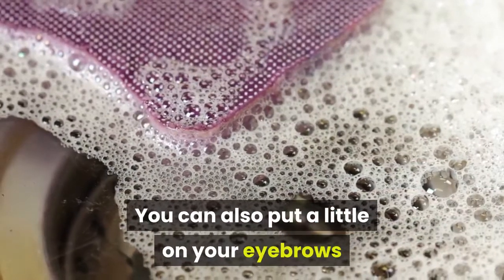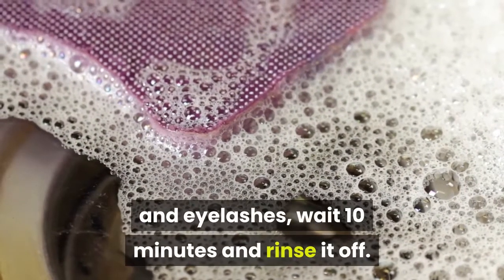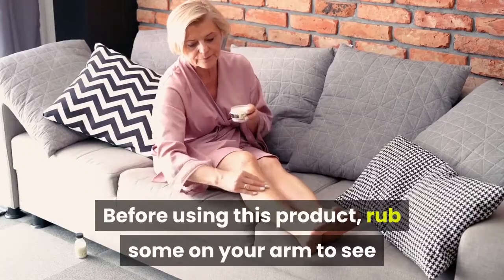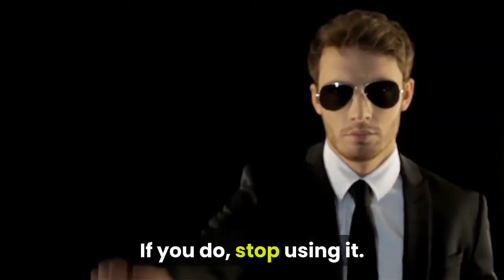You can also put a little on your eyebrows and eyelashes, wait 10 minutes, and rinse it off. Before using this product, rub some on your arm to see if you have an allergic reaction. If you do, stop using it.